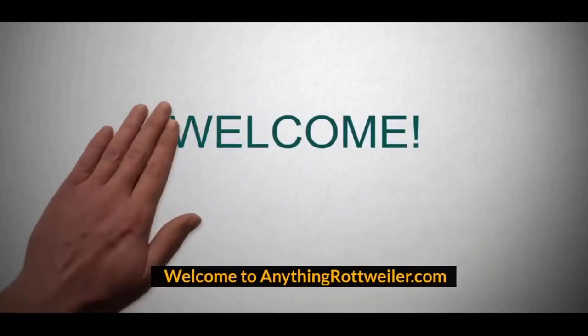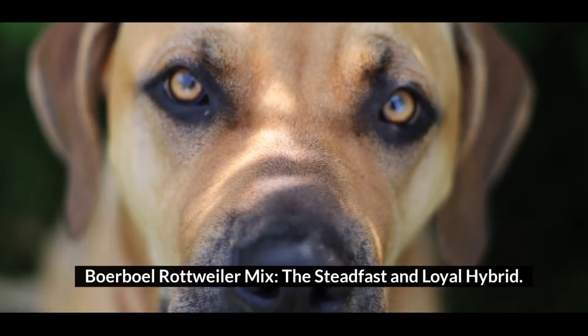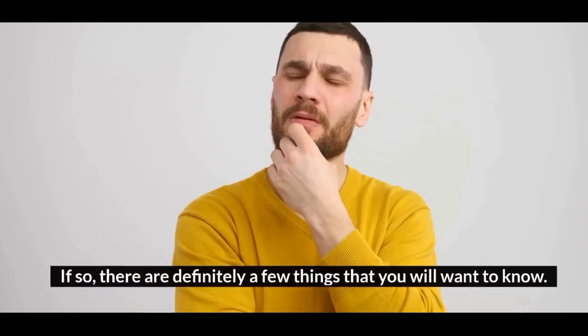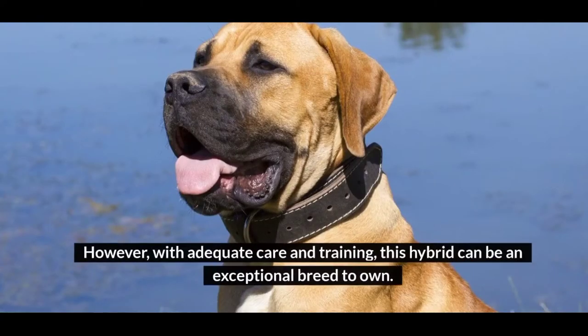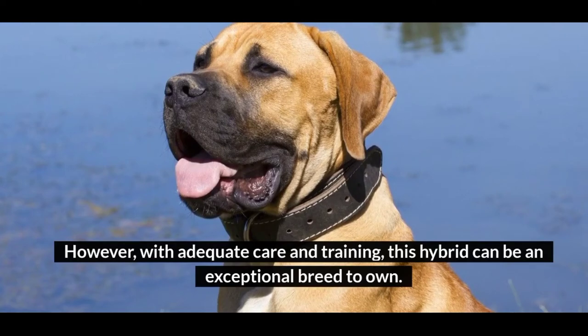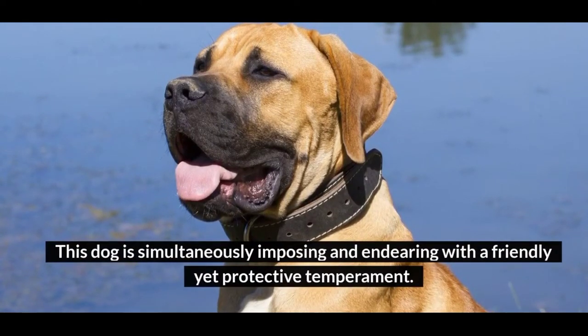Welcome to anythingrottweiler.com. Borboll Rottweiler Mix — the steadfast and loyal hybrid. Have you been thinking of getting a Borboll Rottweiler Mix? If so, there are definitely a few things that you will want to know. This loyal and protective dog is not for novice owners. However, with adequate care and training, this hybrid can be an exceptional breed to own. This dog is simultaneously imposing and endearing with a friendly yet protective temperament.